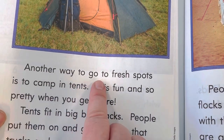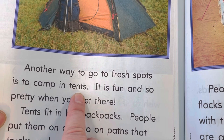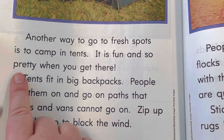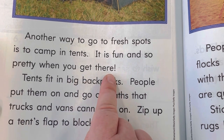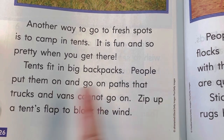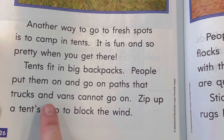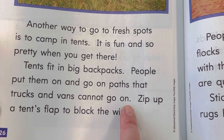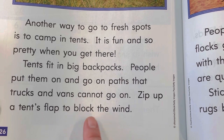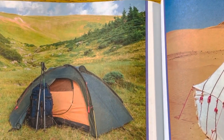Another way to go to fresh spots is to camp in tents. It is fun and so pretty when you get there. Tents fit in big backpacks. People put them on and go on paths that trucks and vans cannot go on. Zip up a tent's flap to block the wind. It keeps them nice and safe and cozy inside there.